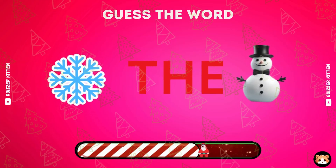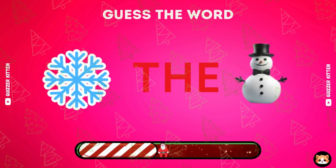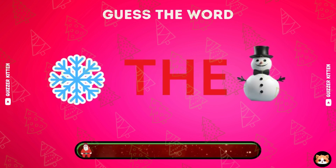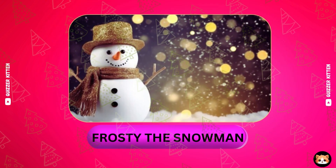Do you have any ideas? Nice, it's Frosty the Snowman.